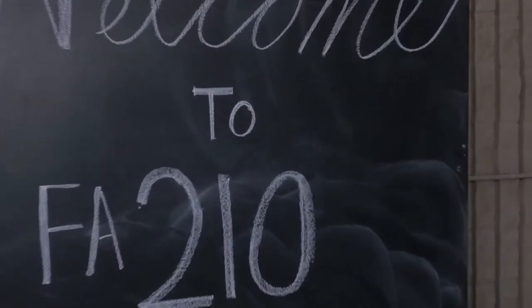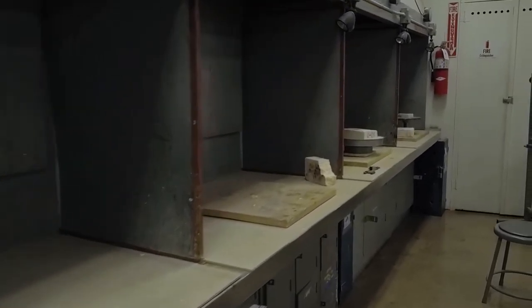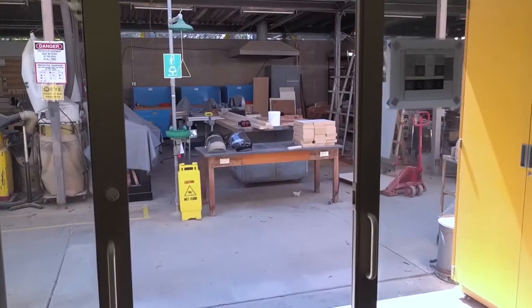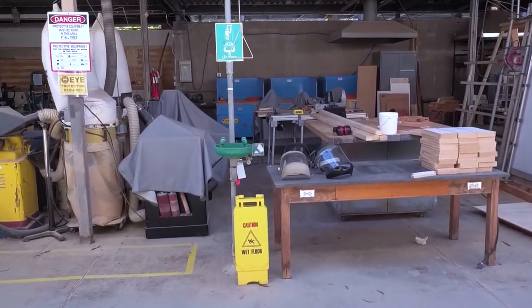Welcome to FA210, where 3D design, sculpture, jewelry, and metal casting and foundry courses are taught. This video is meant to give you an overview of general studio safety and etiquette in our studio spaces.